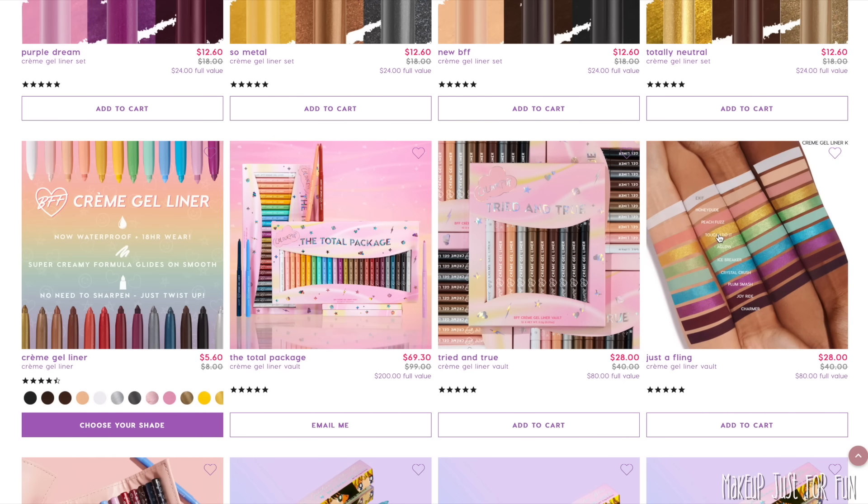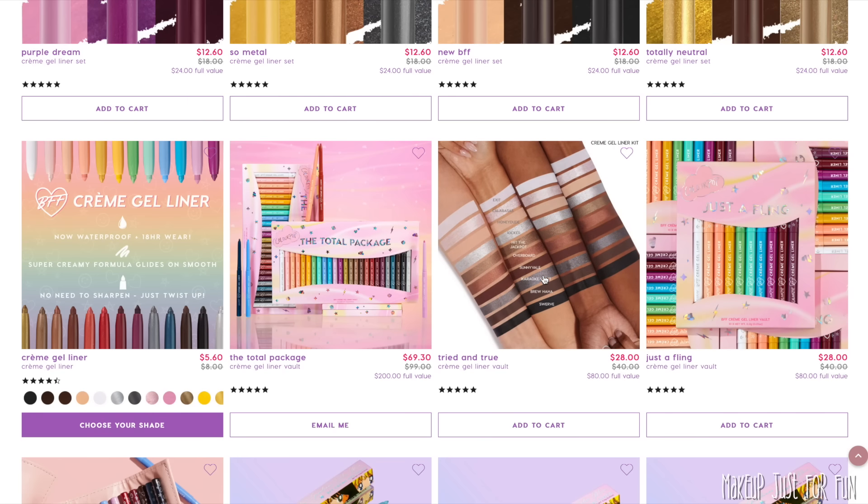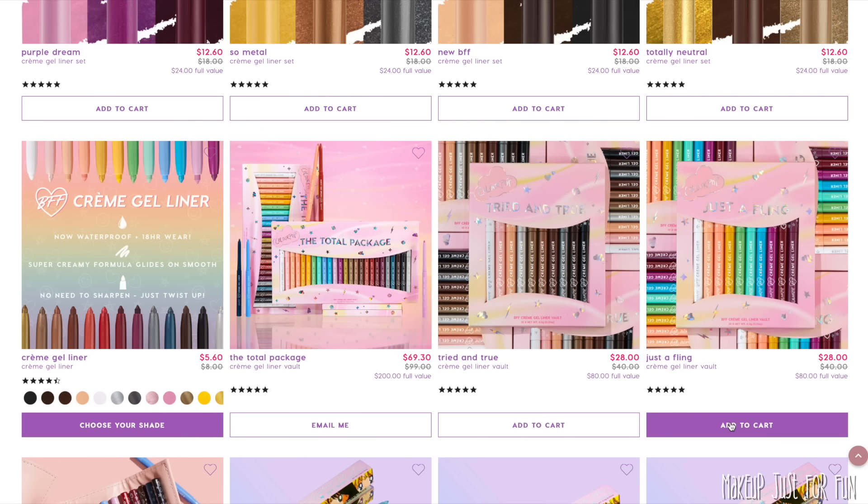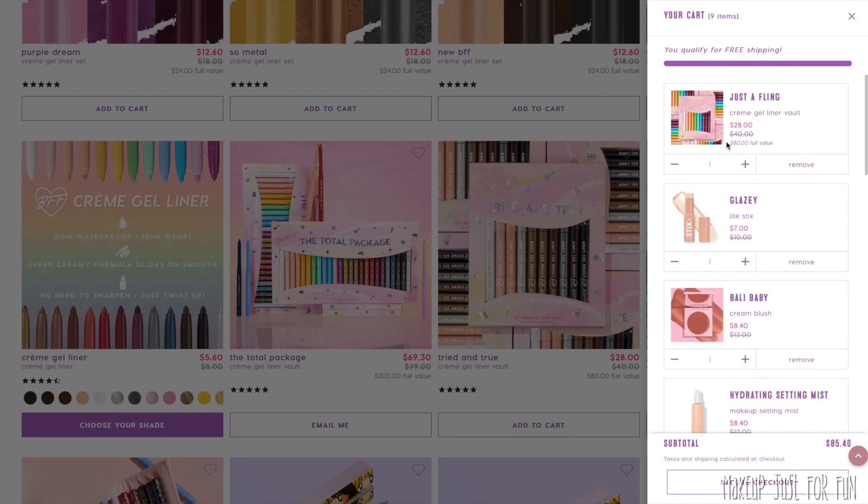I love these cream gel liner colors as a pop of color in the waterline. Honeydude and Exit are quite useful to add brightness and highlight to the lower waterline. For a more neutral look, any of those would be a great choice; for smoky looks, Tried and True might be more your speed. Just a Fling is the perfect balance for me. Exit, Honeydude, and Charmer are my most frequently used neutral liners. This set has it all — an $80 value for $28, which is a really good deal.